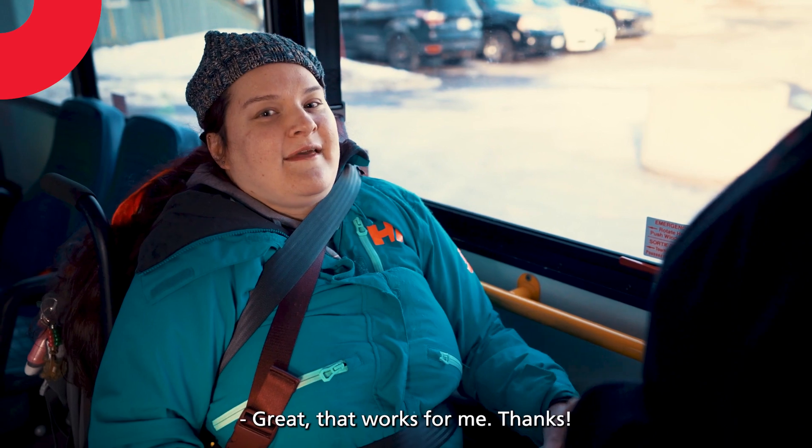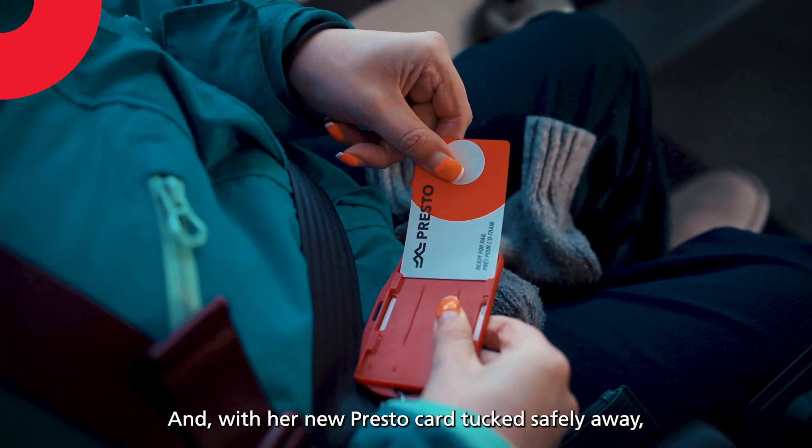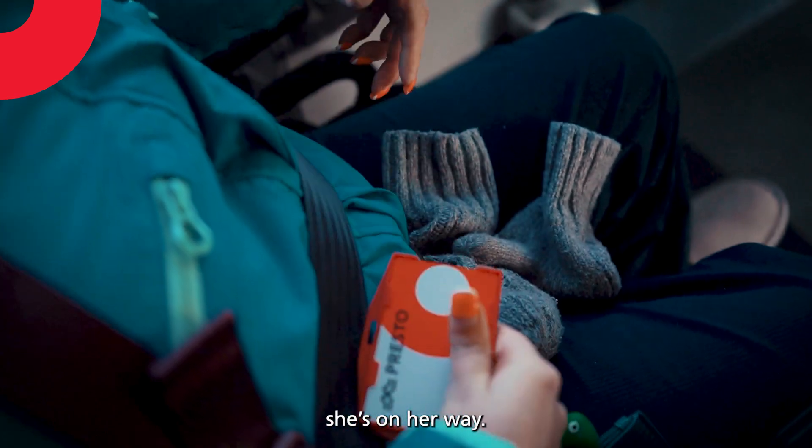Great, that works for me, thanks. You're welcome. And with her new PrestoCard tucked safely away, she's on her way.